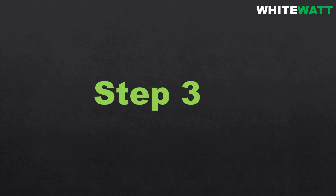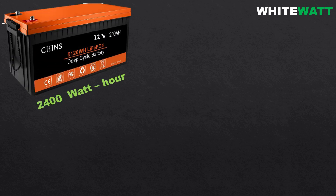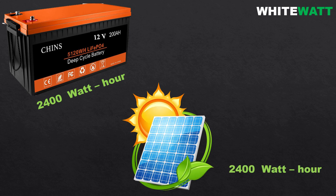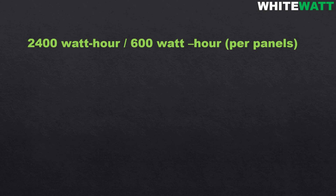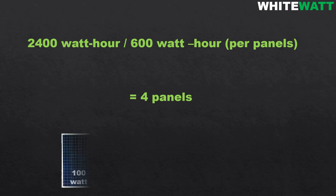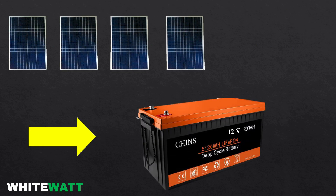Step number three: calculate the number of solar panels required. To fully charge a 200 ampere hour 12 volt battery that stores 2400 watt hours of energy, we need to generate at least 2400 watt hours in one day. We calculate how many 100 watt panels are required: 2400 watt hours divided by 600 watt hours per panel gives us 4 panels. Under ideal conditions, 4 panels of 100 watts each will be sufficient to fully charge a 200 ampere hour battery in one day with 6 hours of peak sunlight.